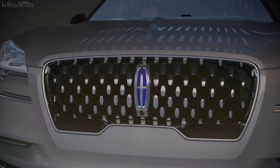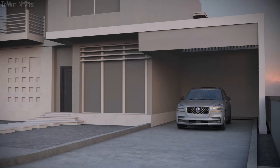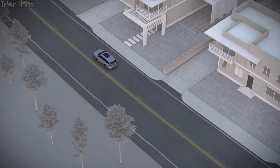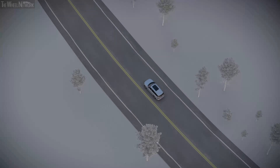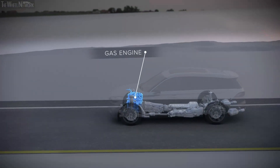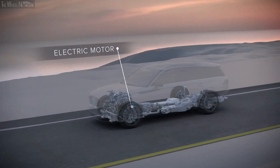At Lincoln, our definition of performance is smooth, quiet, exhilarating acceleration that transforms your daily journeys. And a resounding example of this is the effortless performance delivered by the all-new Lincoln Aviator Grand Touring. For the first time, Lincoln has combined the power of a twin turbocharged gas engine with an electric motor that contributes nearly instantaneous torque.